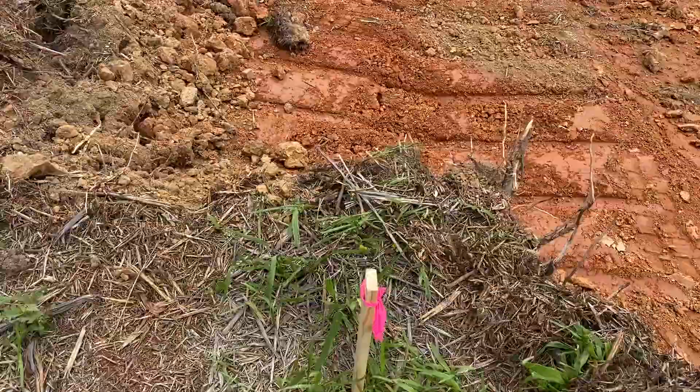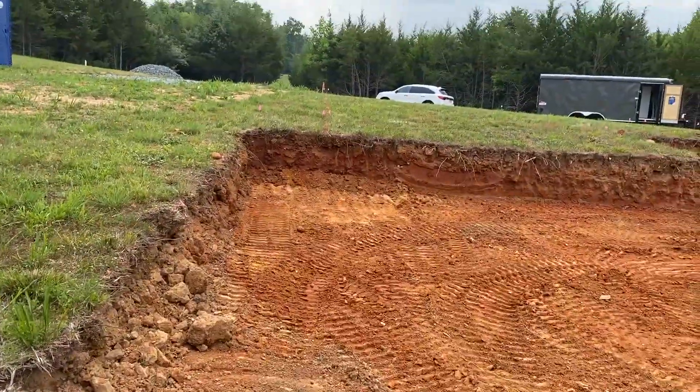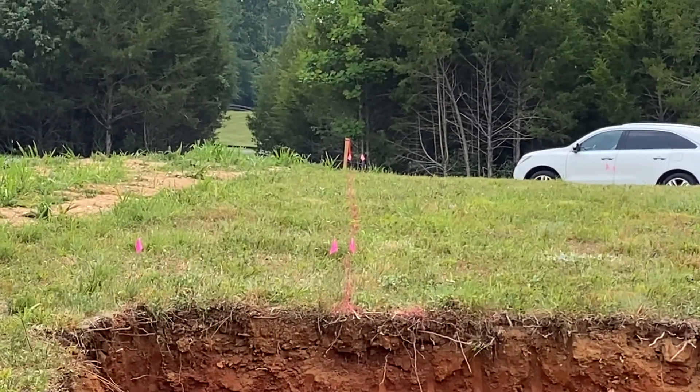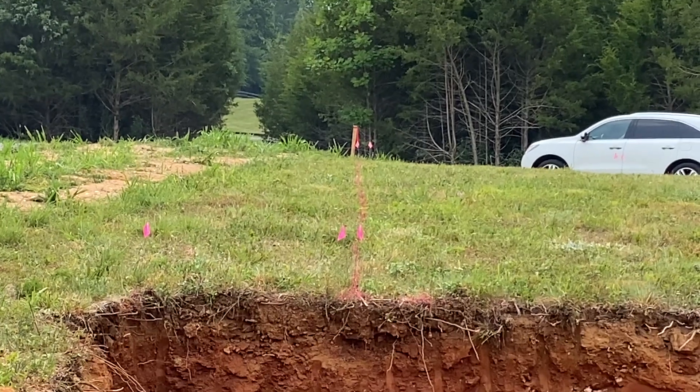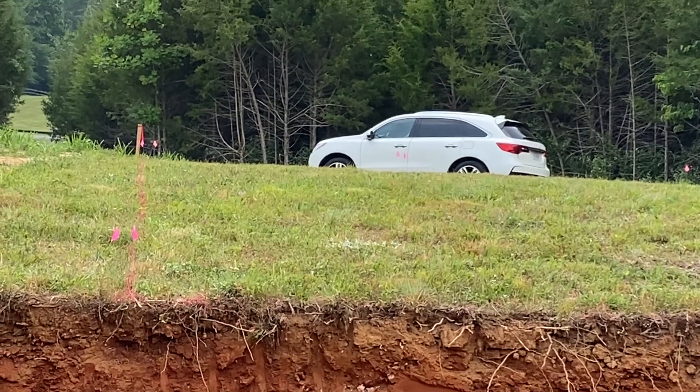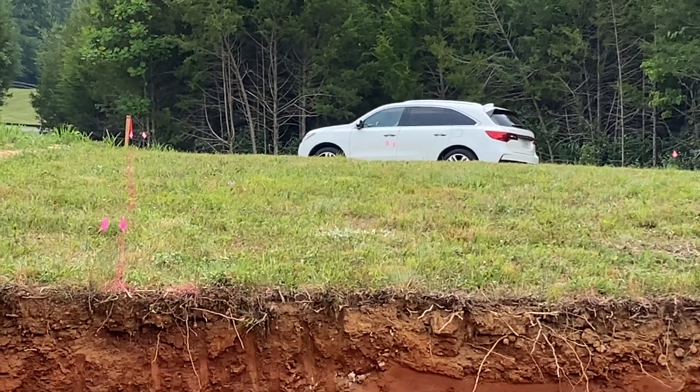So we moved the house up 10 feet. It goes from here all the way up to that stake right there with the red on it. And all that grass right there from here to the stake is going to be where the garage is.